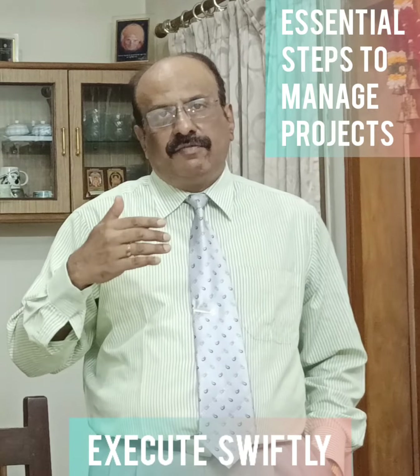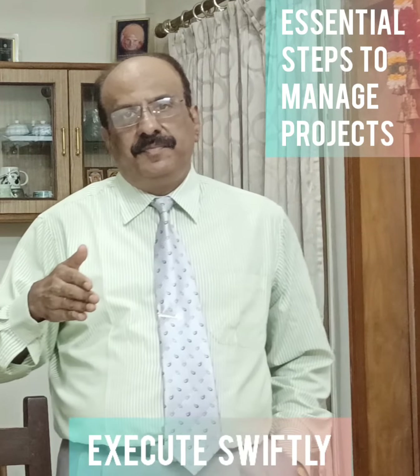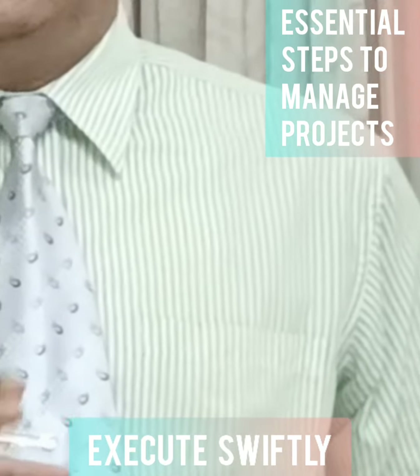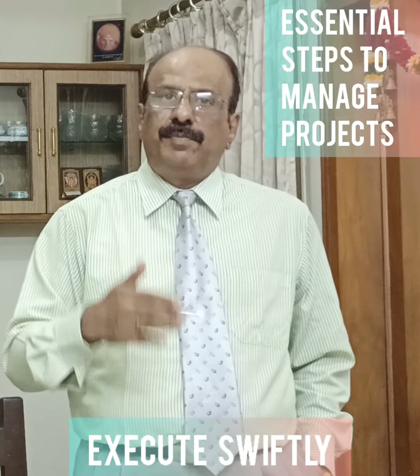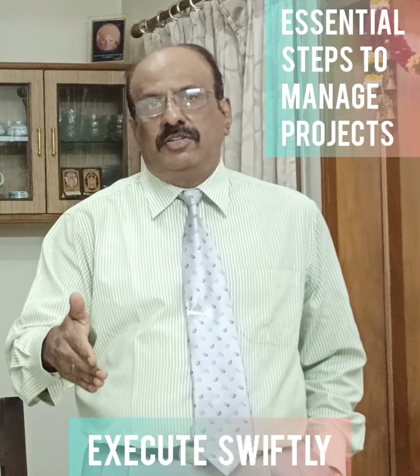Next is execute swiftly. Execute the plan quickly and efficiently. This is the longest phase in a project and so you need to work smart to complete it in time. Most often, the execution is just about 20% in terms of the value of the project but it requires 80% of the efforts of the project.